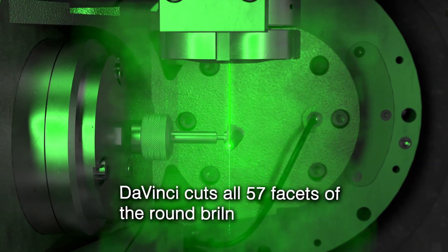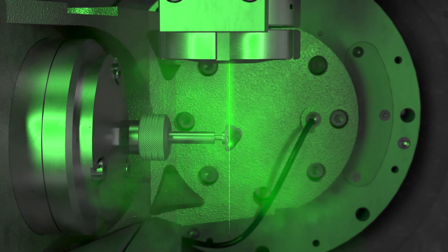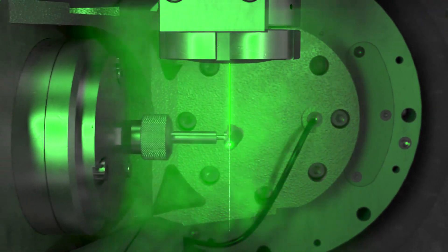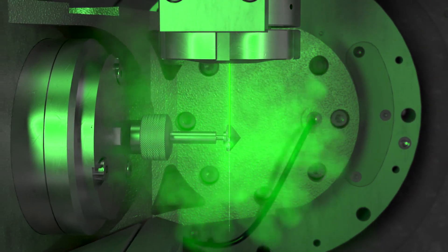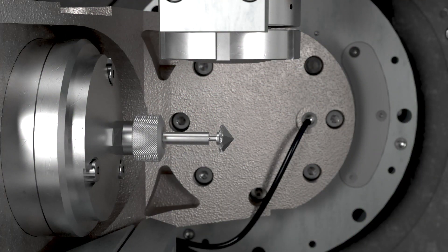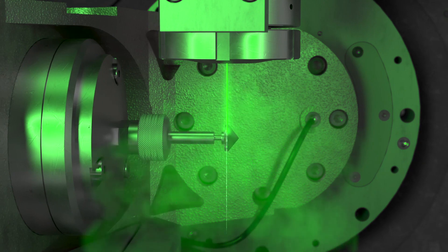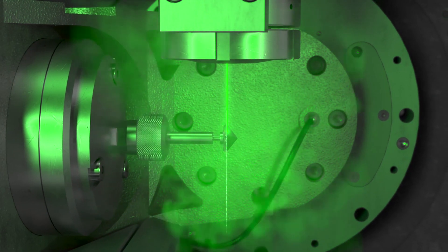The DaVinci WaterJet laser system will cut up to 57 facets of the round brilliant in one go. The automated workflow of the DaVinci machine needs no permanent time-consuming quality checks while shaping a perfectly symmetrical diamond.